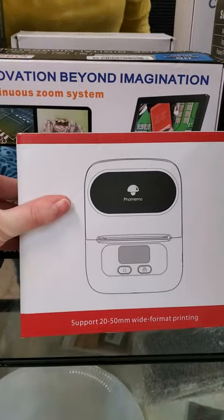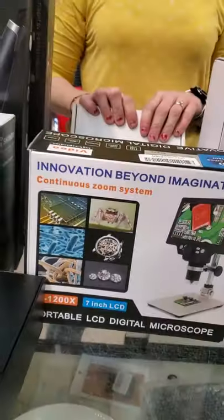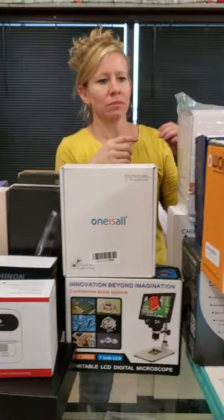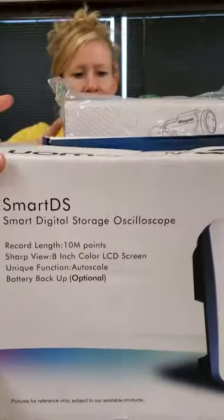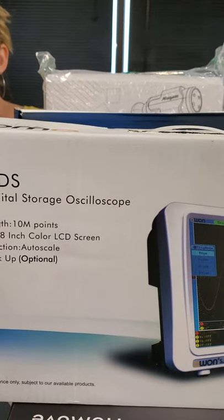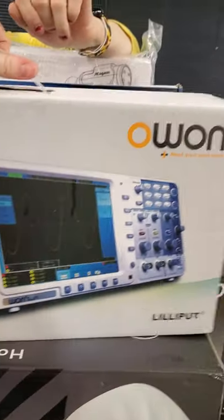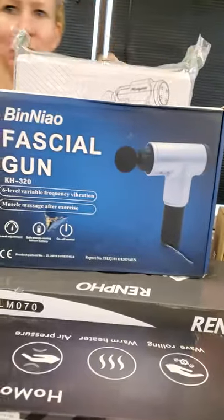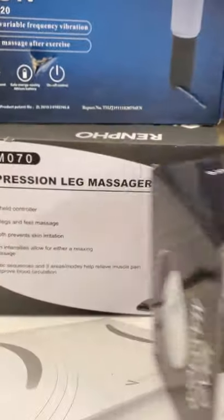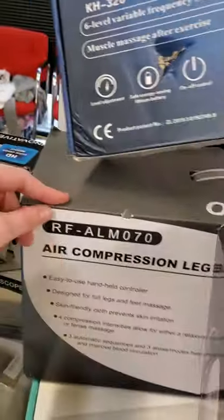We have a wide format label printer and a digital microscope — that's cool. Pet clippers. We looked this up and it was like $300 — it's a smart digital storage oscilloscope, something medical. A hand massager — that would be nice working all day. And a weight and air compressor leg massager.